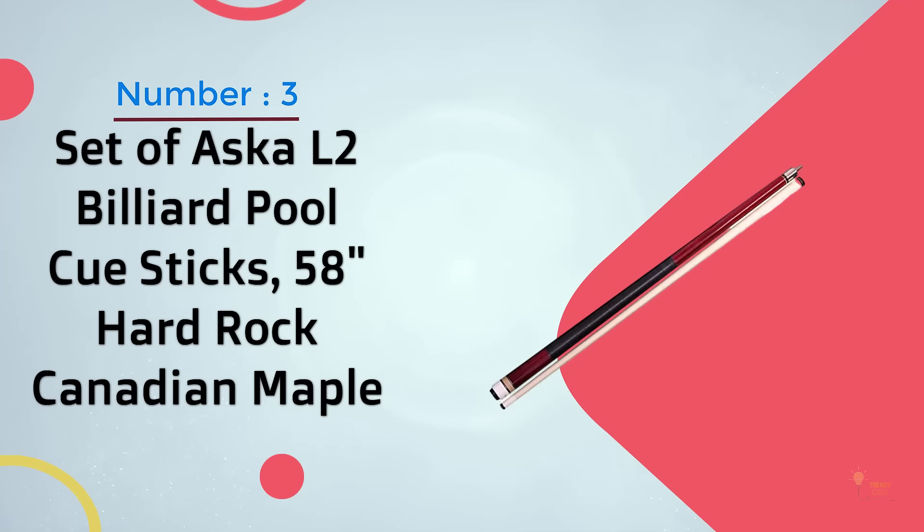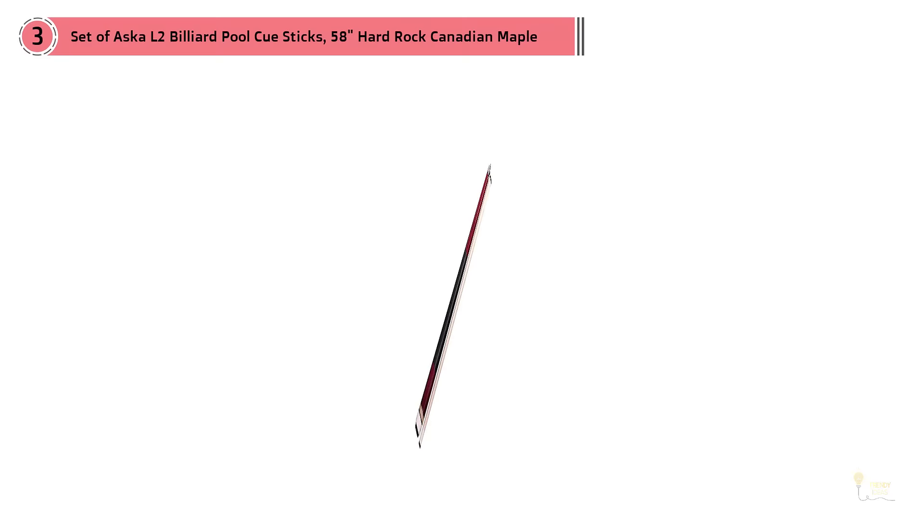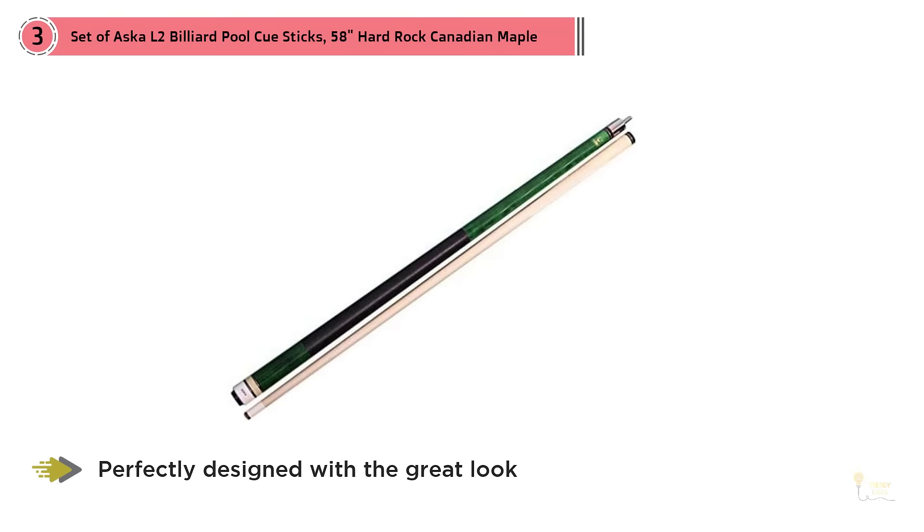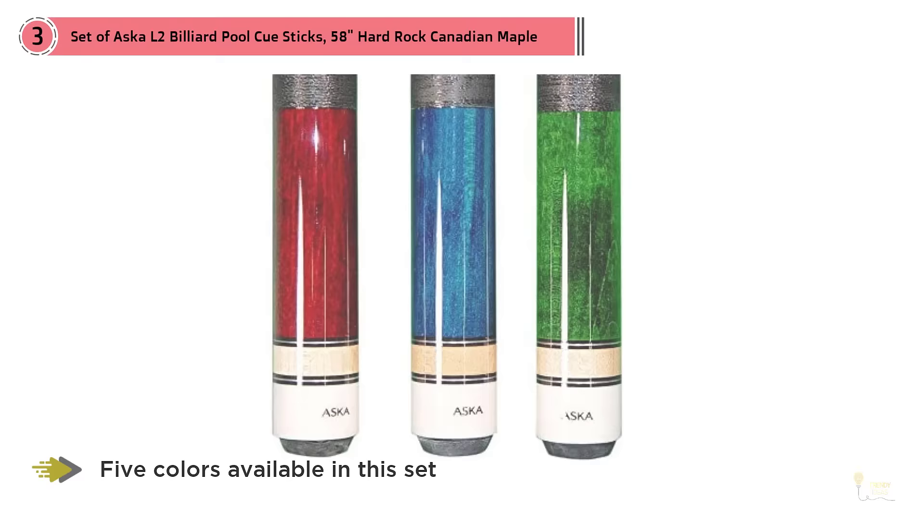Number 3. Set of Aska L2 Billiard Pool Cue Sticks, 58-inch, hard rock Canadian maple. Aska L2 Pool Cue got the second position in the rundown of best pool cues as it comes with a combo of five different color cue sticks. If you are crazy about colorful pool cues with good performance, then these cues are perfect for you. All these cues are perfectly designed with a great look. There are five colors available in this set: black, blue, brown, red, and green.